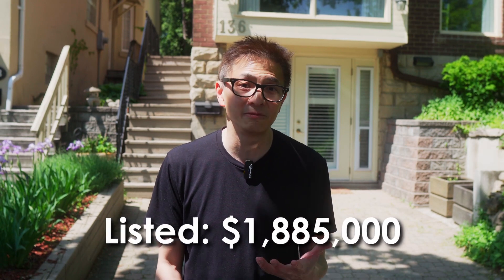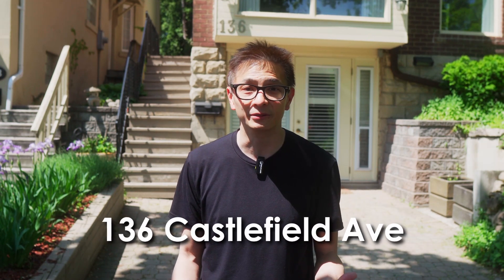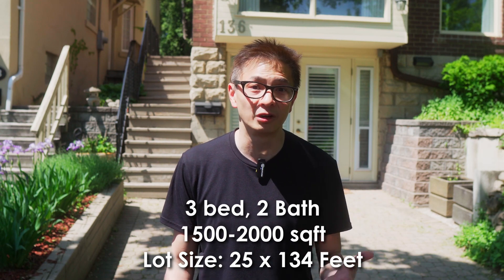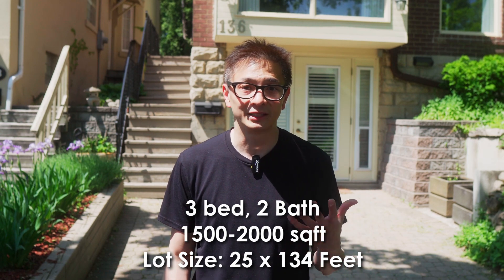As I am working to help a client purchase a detached home in this neighbourhood, I'd like to take this opportunity to show you a home that my client is interested in and give you a detailed tour of it. What could a listed home worth about $1.885 million get you in this Yonge-Eglinton neighbourhood? This is 136 Castlefield Avenue, located just north of Eglinton and Yonge Street. This is as prime a location as it could get, with 3 bedrooms, 2 washrooms, and about 1,500 to 2,000 square feet of space. It is one of the smaller lots in the neighbourhood at 25 by 134 feet and has a somewhat outdated interior, so you may want to allocate additional funding to update the house. So let's get started with the home tour.